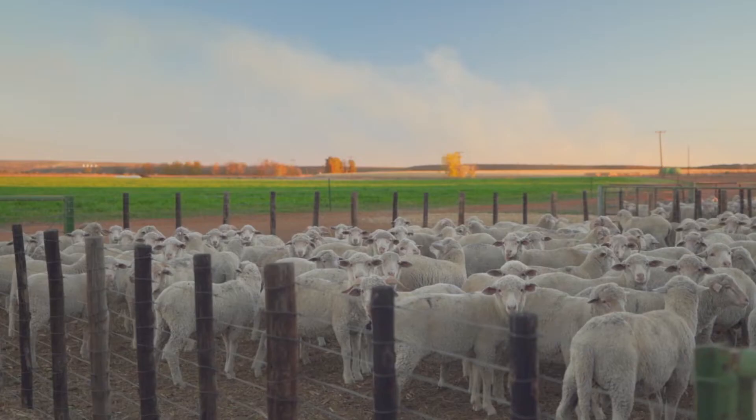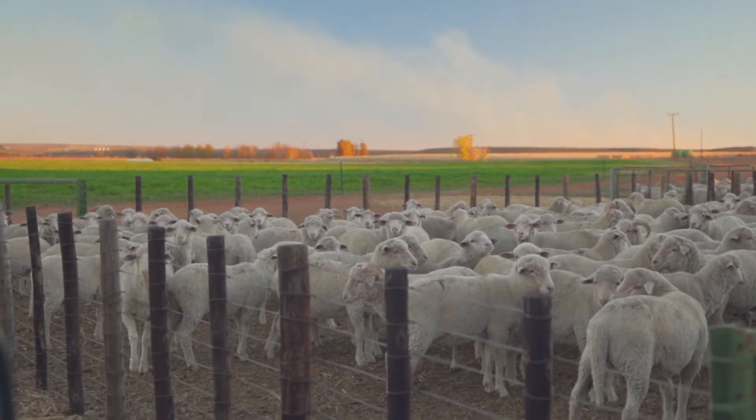What I like about sheep is you can use them under the vineyards and under the pecan nuts where they don't do the damage that the cattle does. And lamb is a bit of an easier sell in the market.